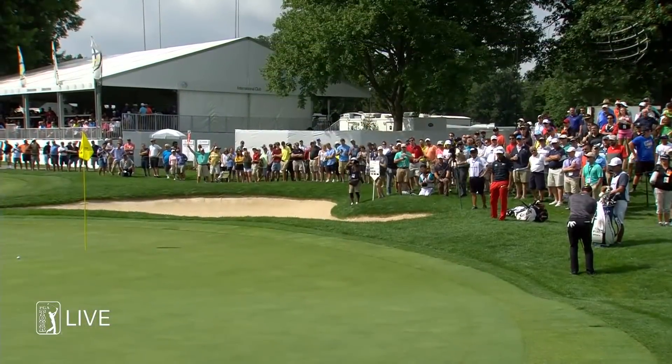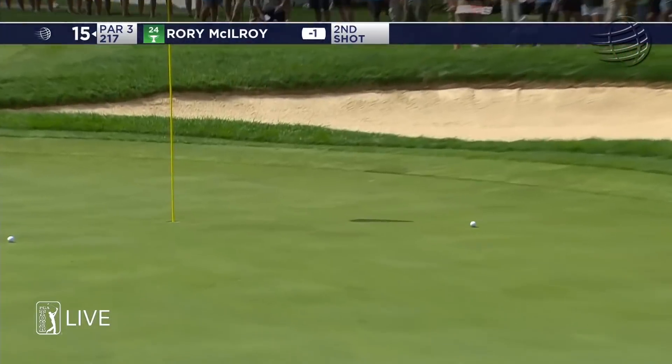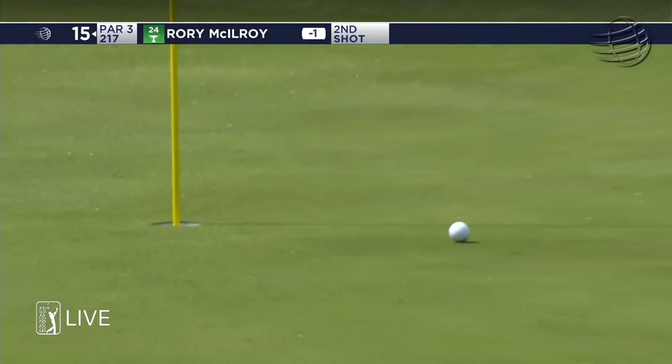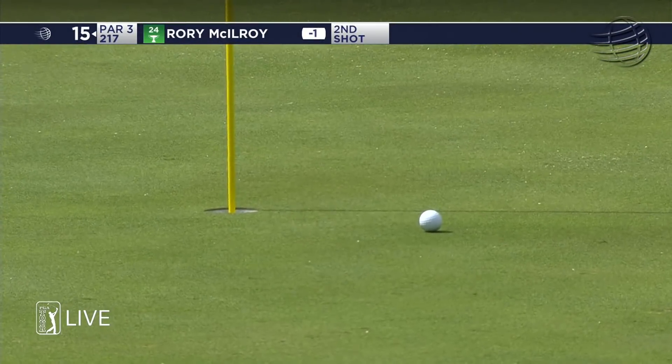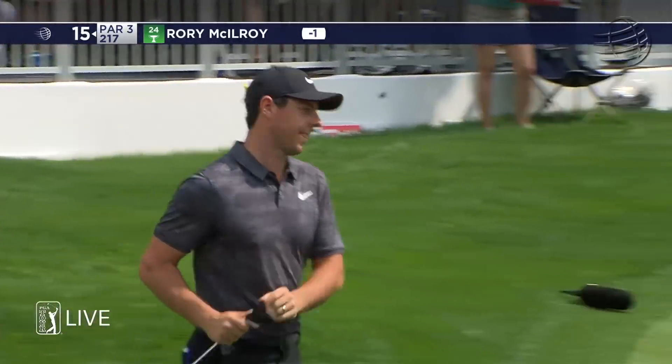Mark McCumber: this is Rory's second shot on the par 3 15th, after going a little long and right. He judged that beautifully. That's a couple of good chip shots we've seen from Rory so far.